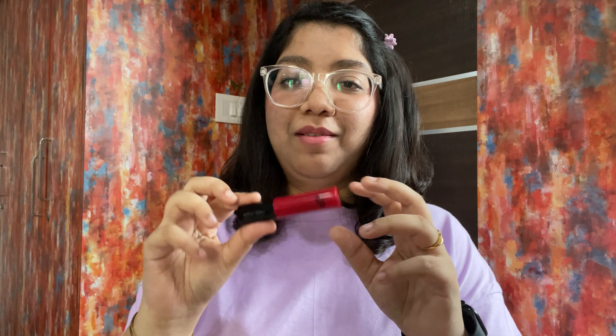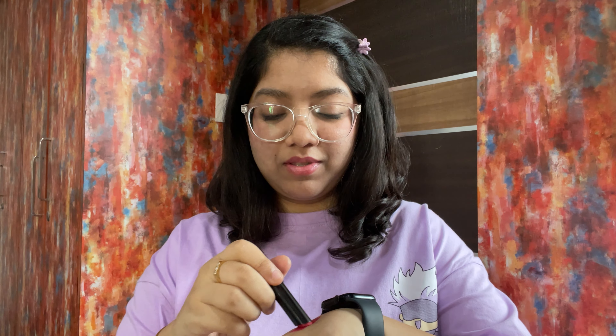Moving on to makeup — the first product is a lip liner by Zodeo. I don't like regular pencil lip liners because you have to keep sharpening them, but this one is like a kajal twist-up format. I'll put the price and shade details on screen. It swatches as a reddish shade and it's really easy to use — you just twist it up and apply. You can also use it as a kajal or liner, which is great.